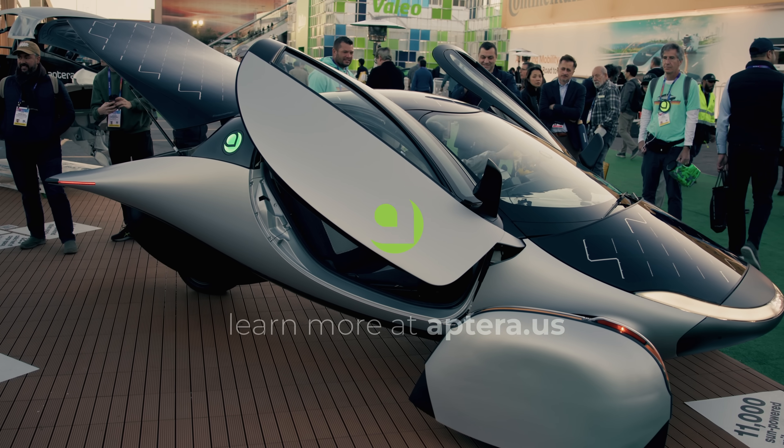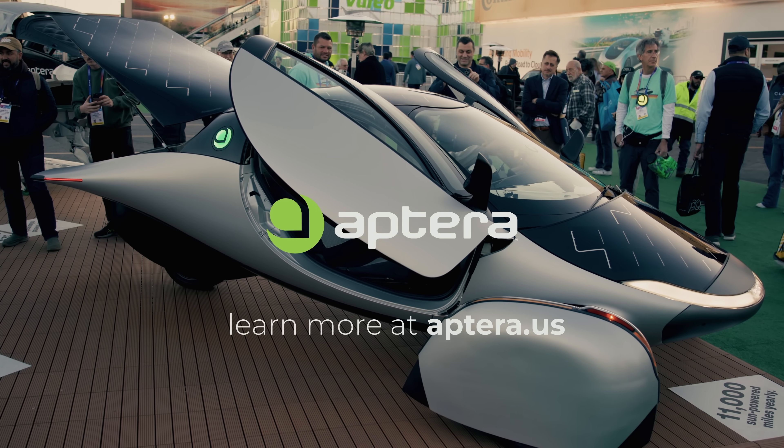This is a pivotal moment for Aptera. Our production intent vehicles are advancing through the validation phase, and we're hard at work striving towards a truly democratized way to raise the capital needed for us to start production in 2025. We couldn't be more excited about what's to come. Thank you for your continued support — let's make this a year to remember. We'll see you next time.